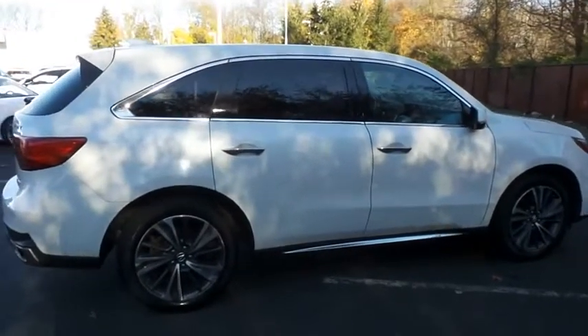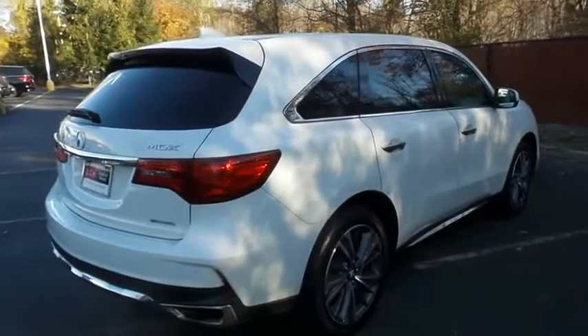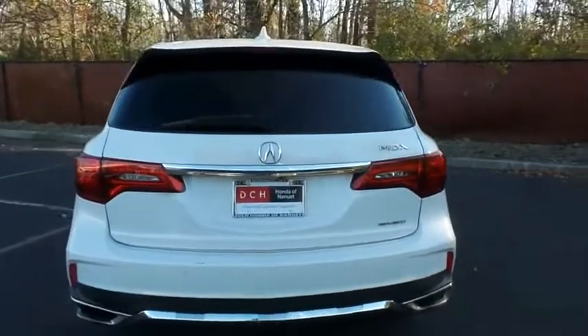Safety features include Acura Sensing Collision Prevention, Lane Departure Warning, Blind Spot Monitor, ABS brakes, 4-wheel disc brakes, brake assist, traction control, and front, side, and overhead airbags.